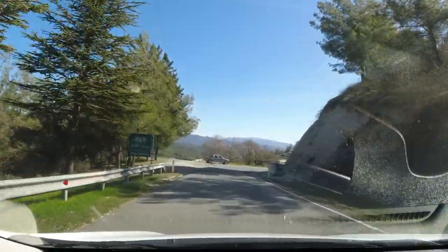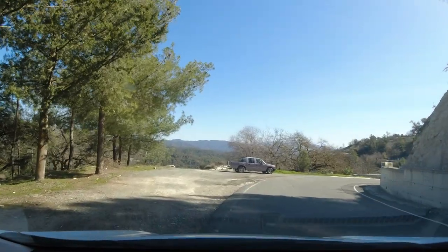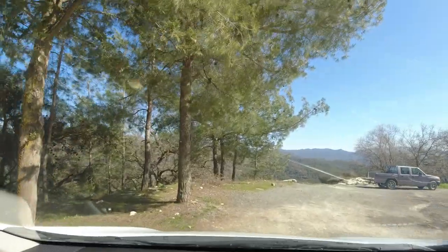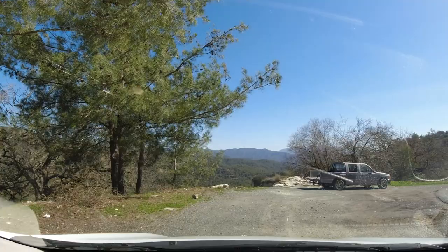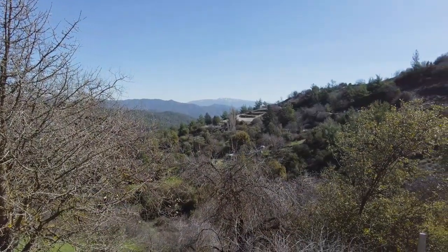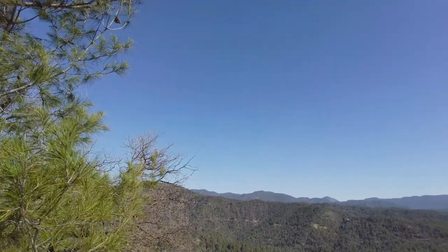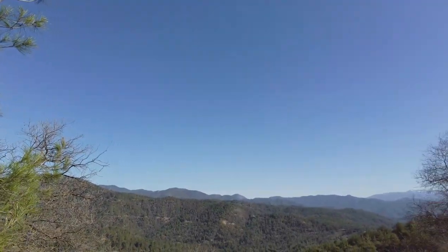If you can find somewhere safe to pull over and enjoy the views, then you really should. As always, take caution when pulling off the road — you don't want to be changing a tyre up here, or worse still, waiting for a relay truck. It seems you're miles away from the sandy beaches of southern Cyprus now, and you can detect the whiff of cedar in the air, along with a hint of wood-burning fires.